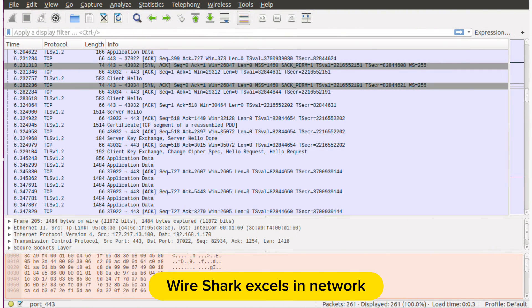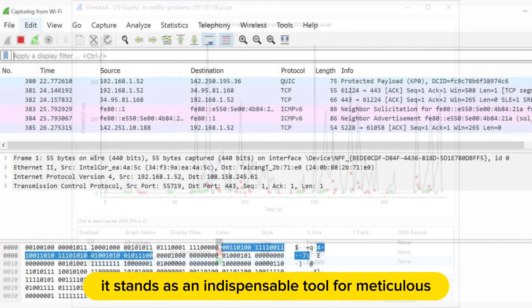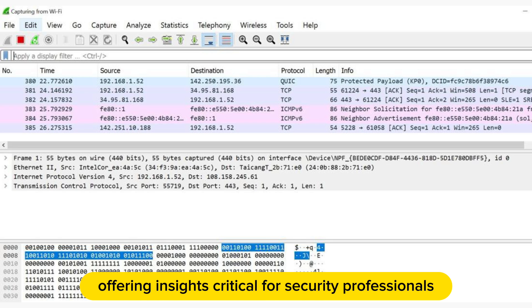Wireshark excels in network troubleshooting and security analysis. With support for diverse protocols and advanced filtering options, it stands as an indispensable tool for meticulous network examination, offering insights critical for security professionals.